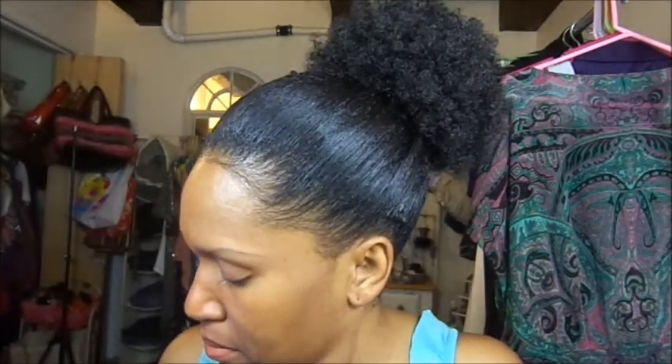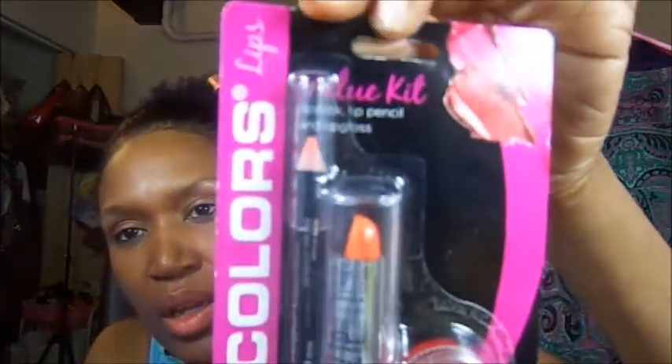I also bought this LA Colors orange lipstick trio — it's a lip pencil, lipstick, and a lip gloss — and I wanted to try an orange color, so I got this. I'm going to try it with you guys, so we'll see. The liner color is really light. I'm not really seeing it on my lips — see on the hand it shows really well, but not seeing it on my lips.